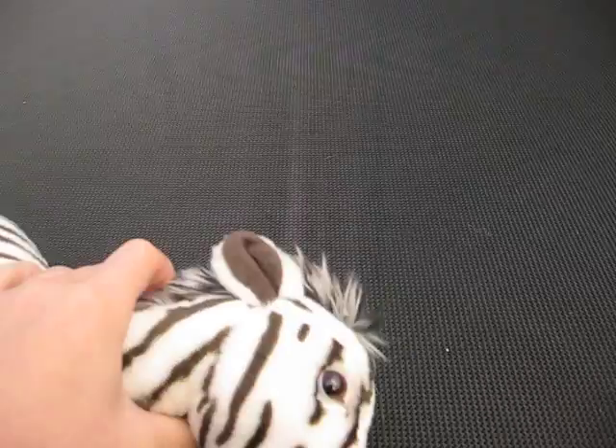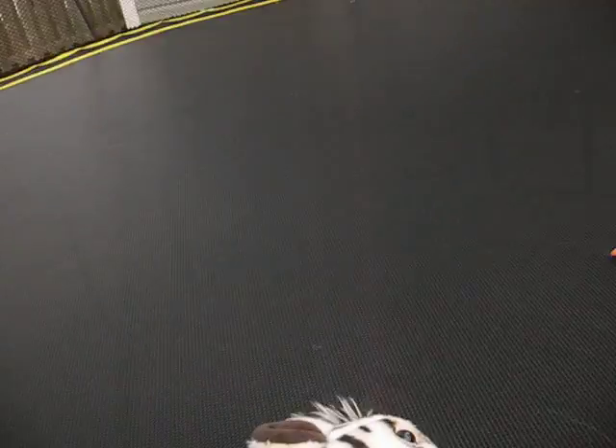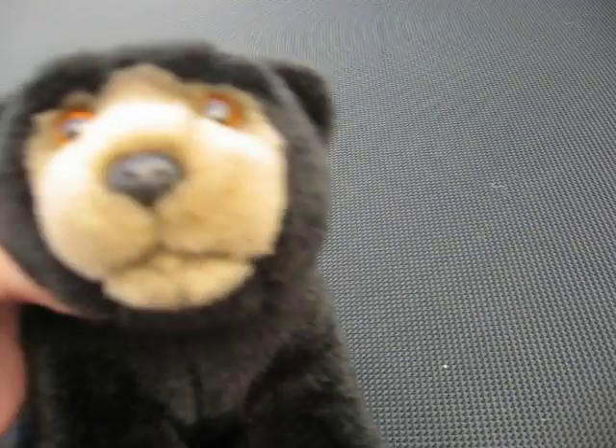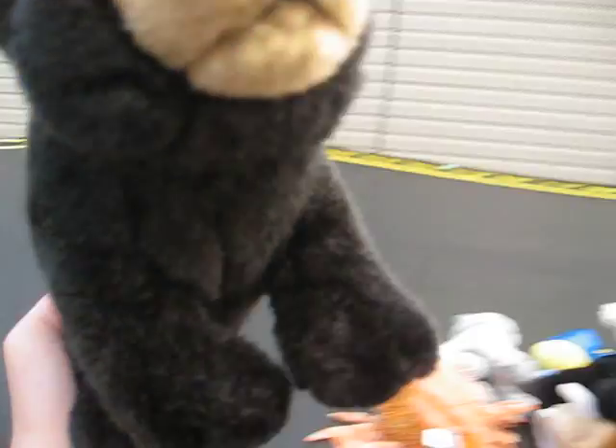Next we have my signature endangered Cape Mountain Zebra, and his name is Sebastian. There's his W. Next we have Jasper, my signature black bear. He has a booty W. There's a bee somewhere — I'm scared now.